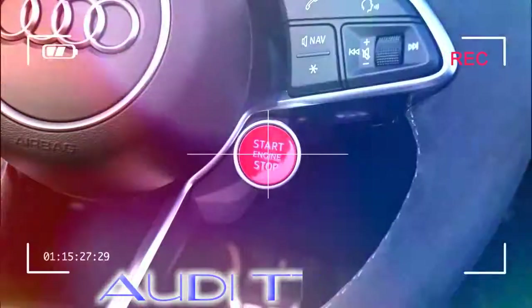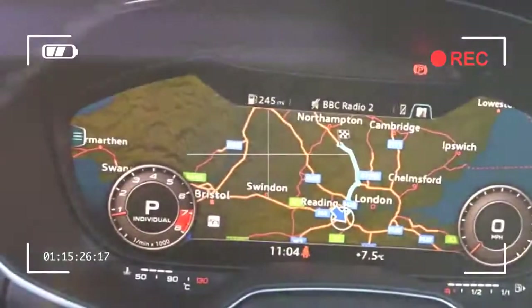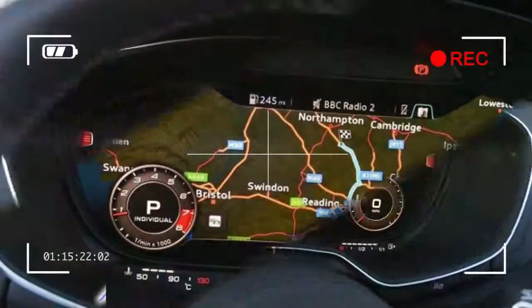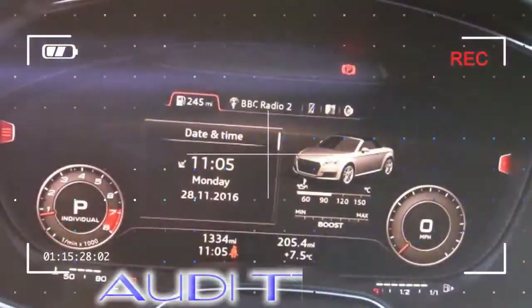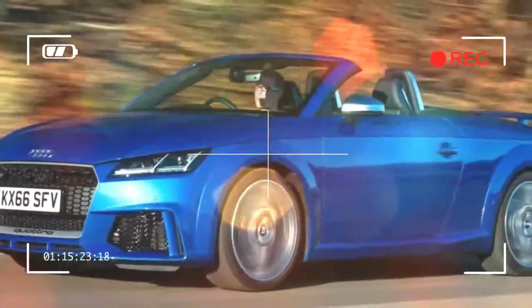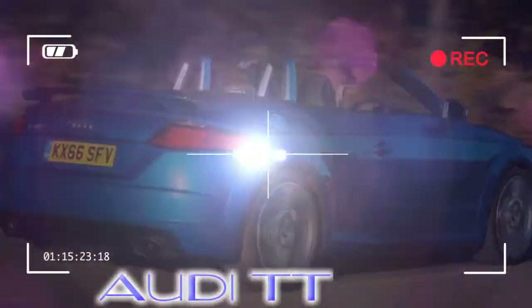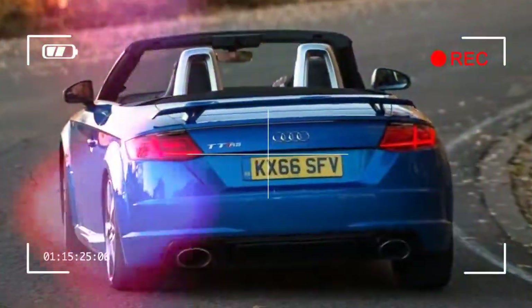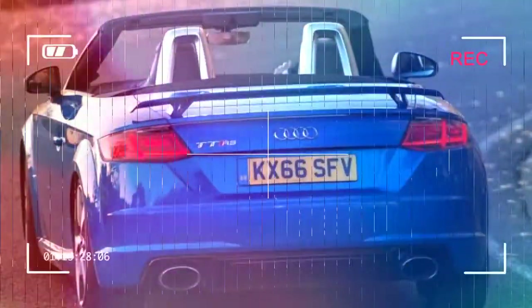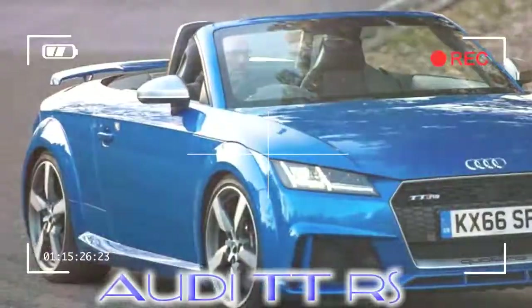The RS badge attracts almost mythical status among fast Audi fans, and no wonder, as the sporting brand's back catalog contains some real classics. The Audi RS lineup — it stands for Rennport, or Racing Sport by the way — currently includes the TT RS in Roadster and Coupe guises, the RS 3 Sportback and Saloon, the RS 5 Coupe, RS 6 Avant, and RS 7 Sportback. All of them build on the heritage and acclaim lavished on the original Audi RS2 Avant from 1994.